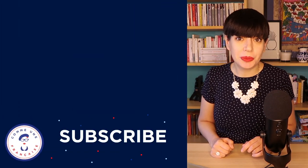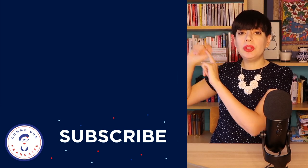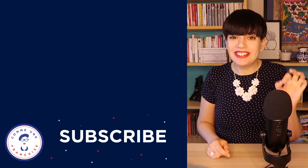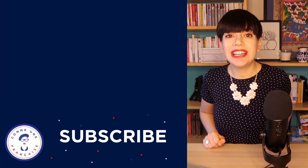If you want to work on your pronunciation this year, just click here on the playlist I made for you. You will find a lesson on the French U and the French R, which I know are tricky as well. Just click on your screen and I will see you in the next lesson.